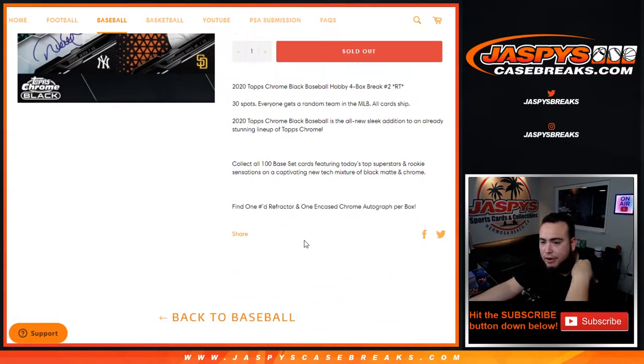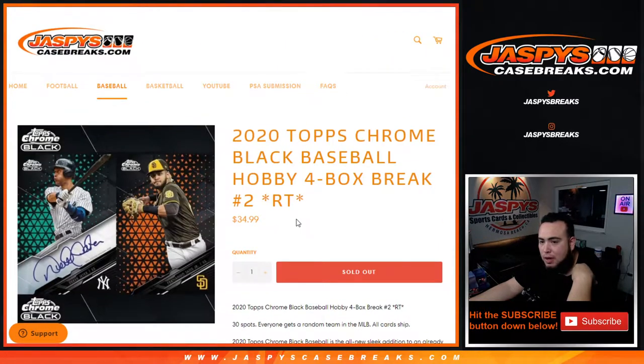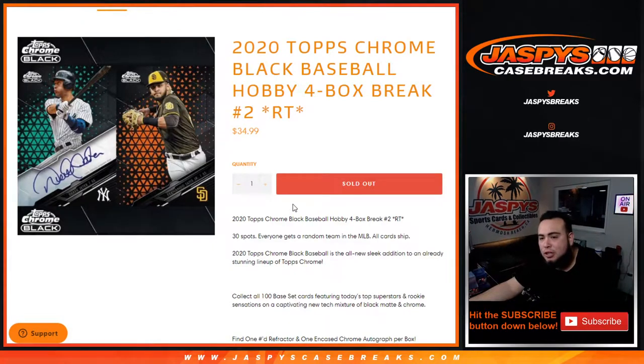Remember, you get one refractor — could be numbered — and one encased chrome autograph per box. So really not too much here, but again, if you do hit, you get some nice stuff.